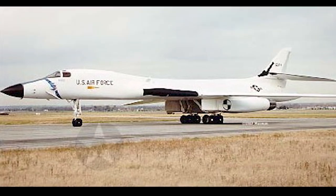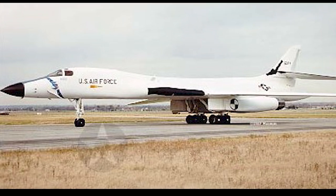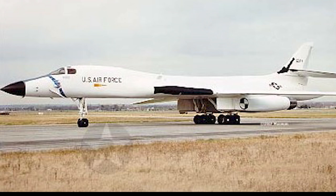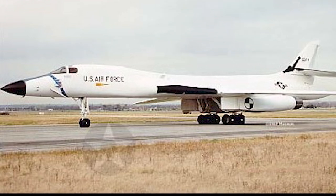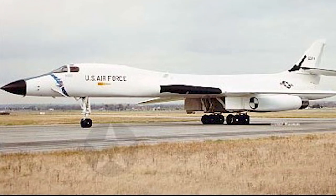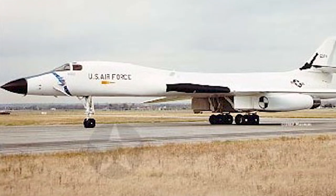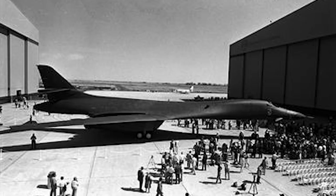By 1975, the unit cost of a B-1A was estimated at 40 million dollars. The four B-1A prototypes were flight tested through April 1981, but the B-1A was cancelled by the Carter administration in 1977, and no production aircraft were built.